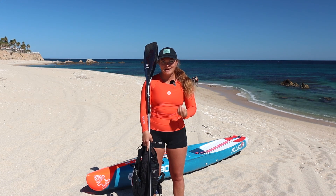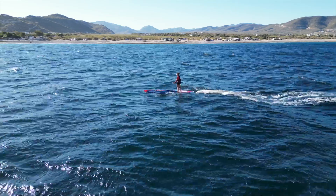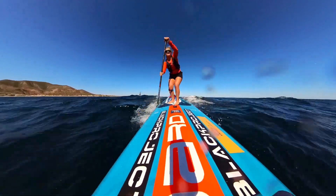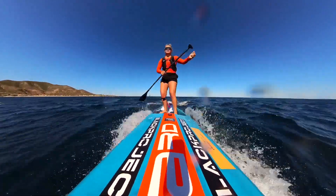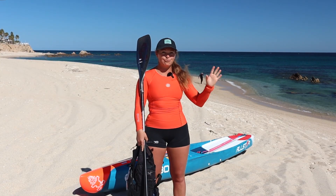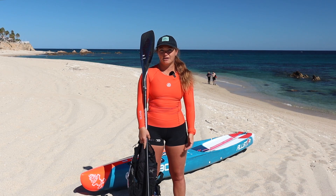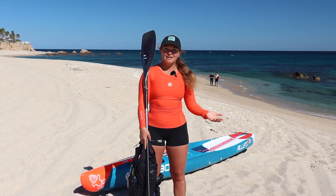For me, downwinding is so much fun. You can go downwinding all over the world — you have some breeze, you have some good downwind bumps. It's basically like continuous surfing, so you just go out there and have fun. But in order to go out and have fun, like with any aspect of stand-up paddling or water sports, you need to be safe and you need to be aware.